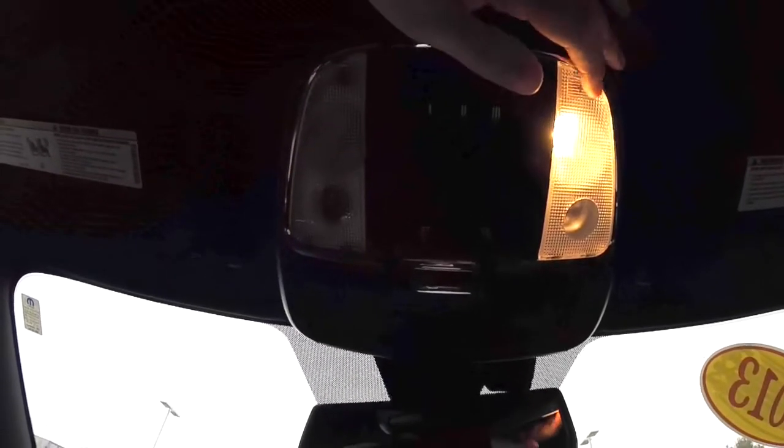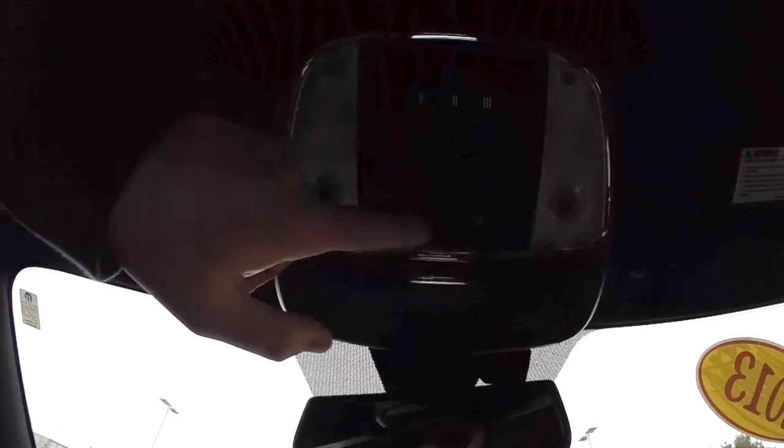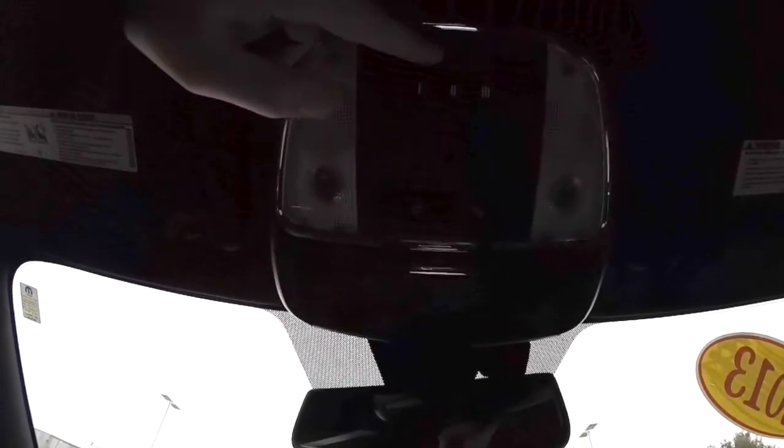Looking overhead, you have map lights and reading lights, as well as the Homelink universal garage door opener and sunglasses storage.